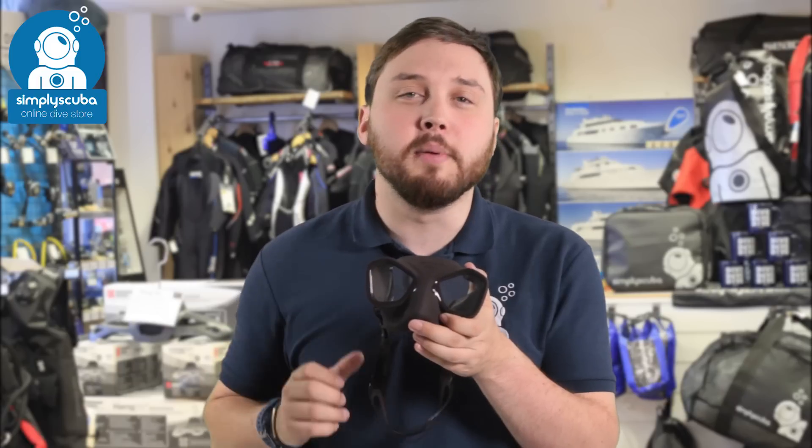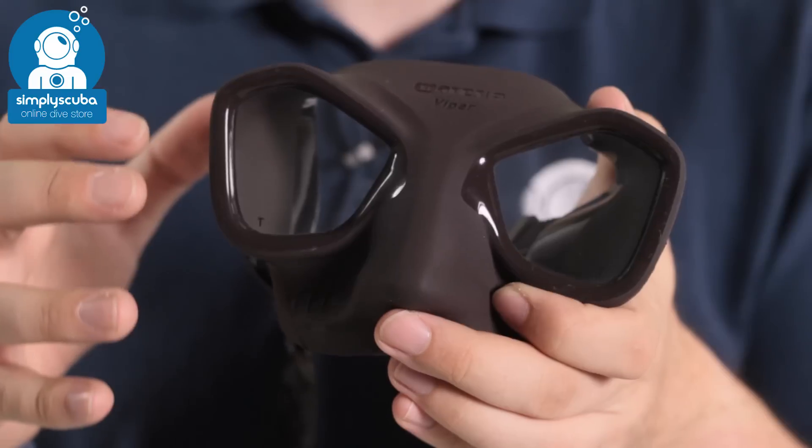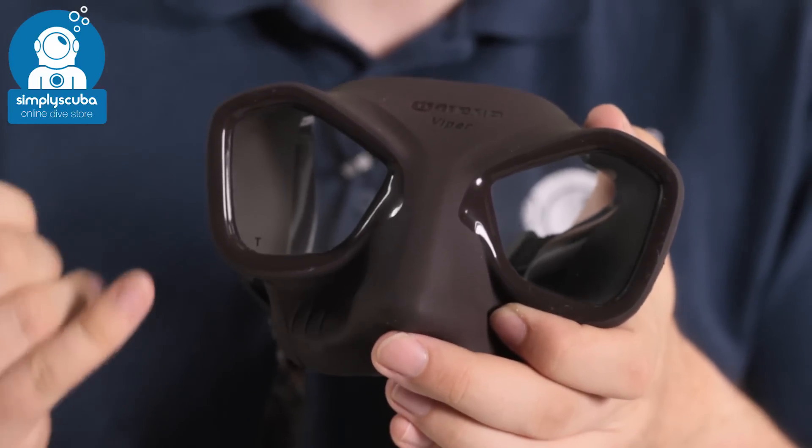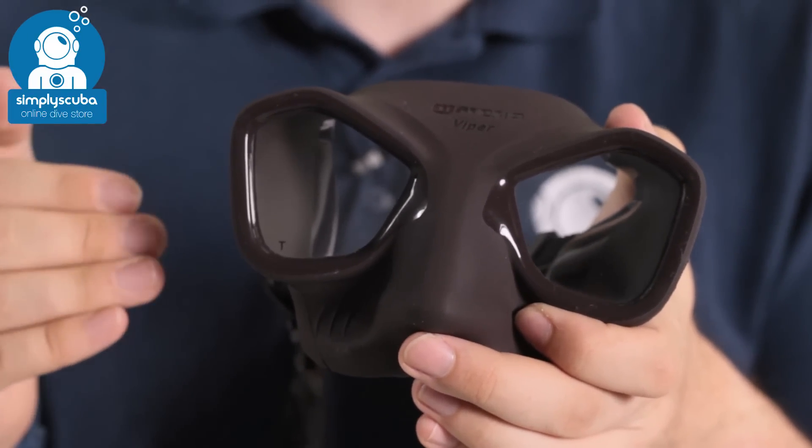For number four we're sticking with Mares and we're looking at their Viper mask. This is a free diving mask that's ultra low volume, which brings the lenses closer to your face so you get a wider field of vision. Perfect for scuba divers and free divers.